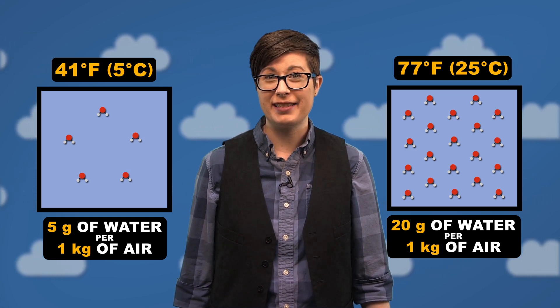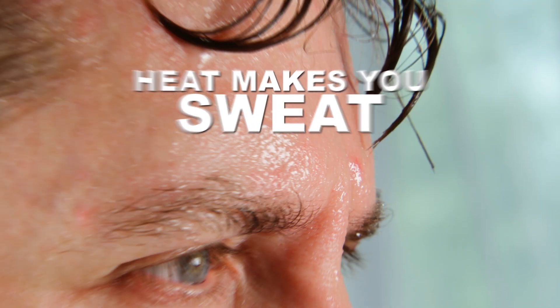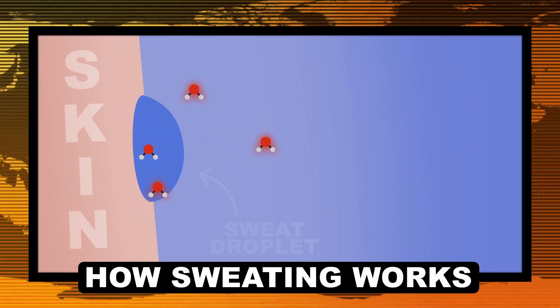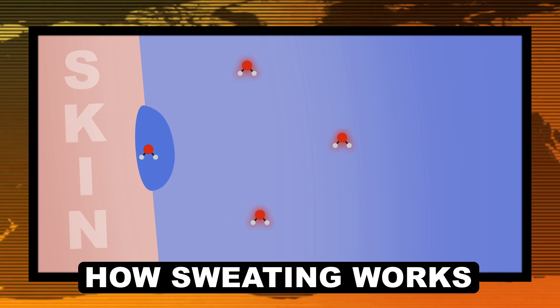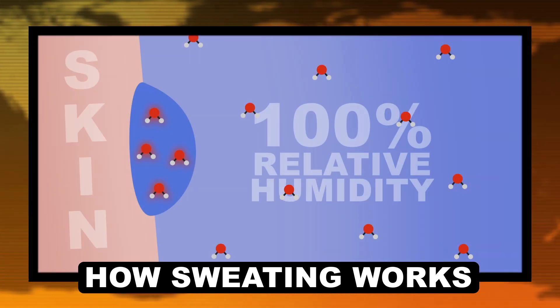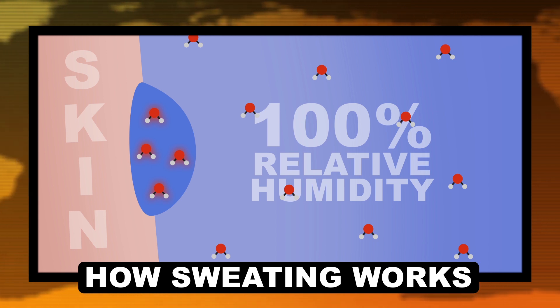So why is it that the second example would feel so much more sticky? Because of how your body cools itself — with sweat. Sweat cools your body down because water molecules in it absorb thermal energy from your skin, evaporate, and take some of the heat energy with them. If the air is at 100% relative humidity, there's literally nowhere for that sweat to evaporate off to.